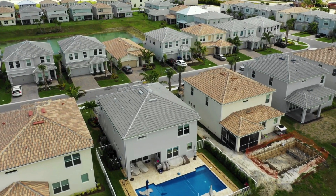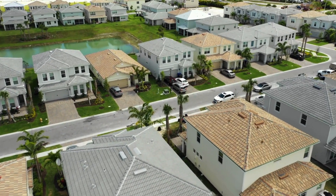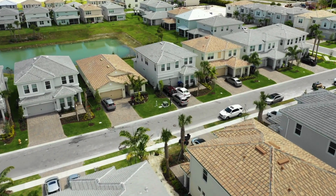Drones have rapidly become invaluable tools across various industries due to their versatility and efficiency. One of the significant applications of drone technology is in the field of roof inspections. Using drones for inspecting roofs and other hard-to-reach areas offers numerous benefits including enhanced safety, cost savings, and improved accuracy. Let's talk a little about the advantages of drone roof inspections.